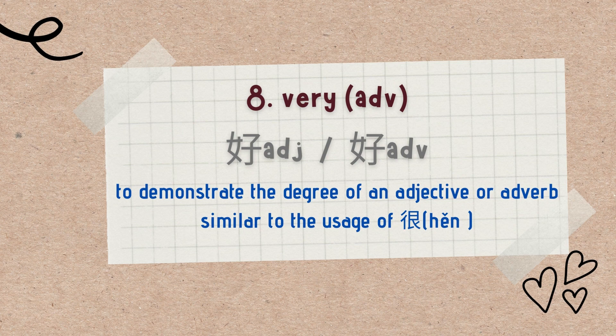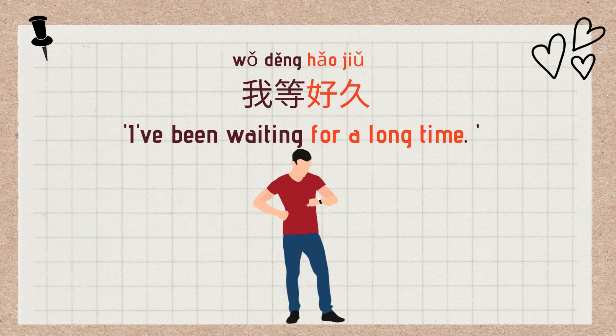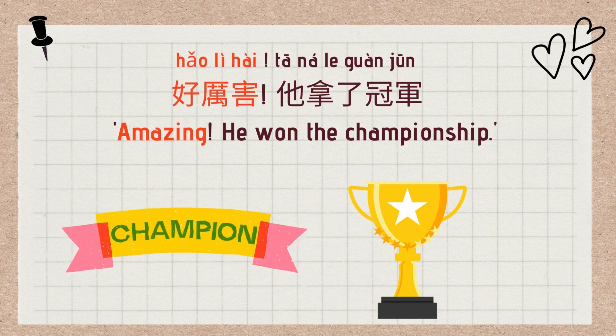The eighth use is when 好 is placed before an adjective or adverb to show the degree — in this context 好 is equivalent to 很 (very). For example: 好久 (very long time), 好笨 (very stupid), 好厉害 (amazing). Examples: 我等了好久 (I've been waiting for a long time), 那个人好笨 (That person is so stupid), 好厉害,她拿了冠军 (Amazing, she won the championship).